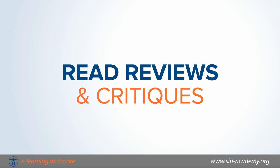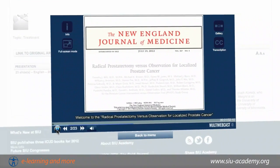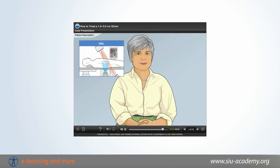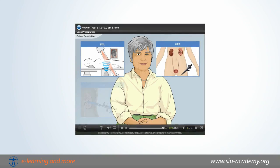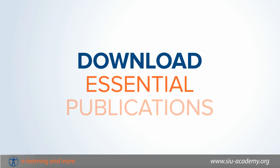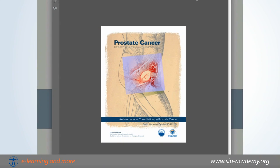Read reviews and critiques of medical literature and expand your understanding of evidence-based topics. Test and improve your knowledge using challenging case studies. Download essential publications and find out what leading experts are recommending today.